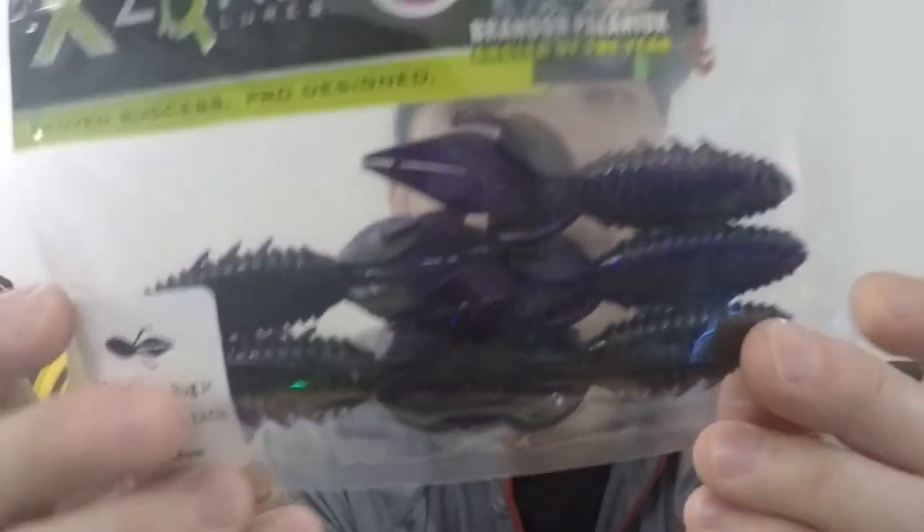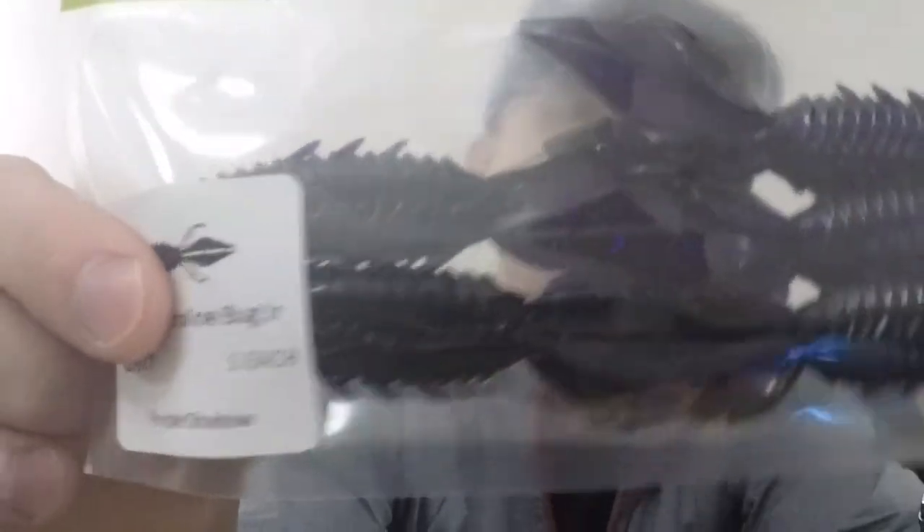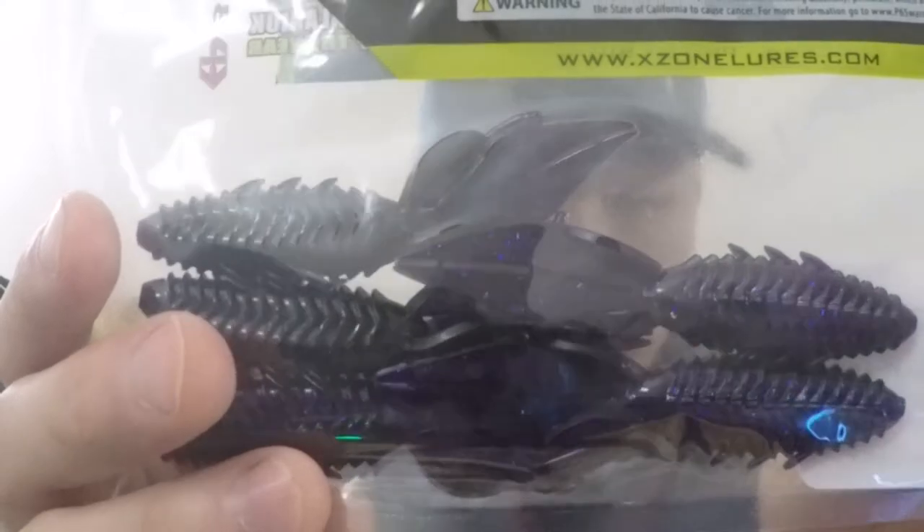Next we have X-Zone three and a half inch Adrenaline Bug Juniors in Purple Shadow. Brandon Polonick, Angler of the Year, is on here — pro series X-Zone mover. Looks pretty cool. I'm a really big fan of darker stuff. You can see it's like a dark purple with some flakes. I typically like to throw darker stuff — maybe because I'm used to fishing around stained muddy water. I typically will grab something darker right off the bat just to get a feel for what the fish are in the mood for.